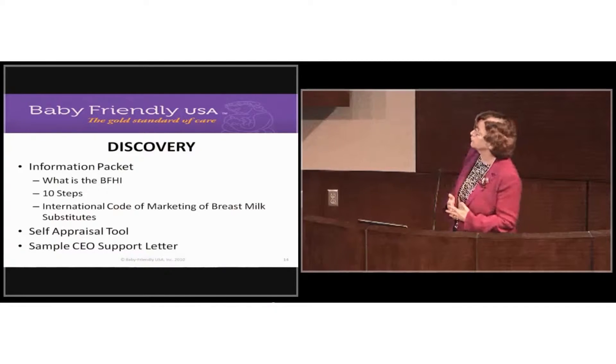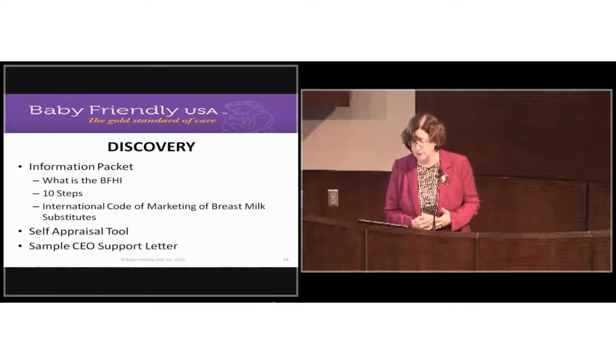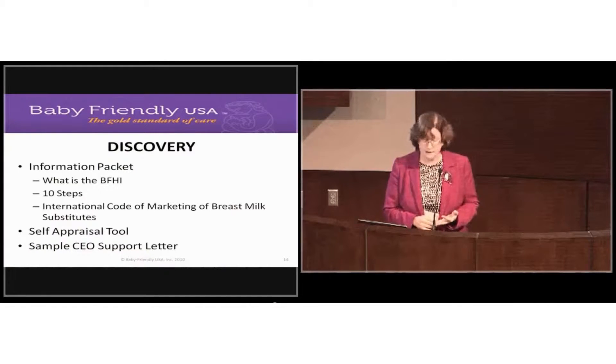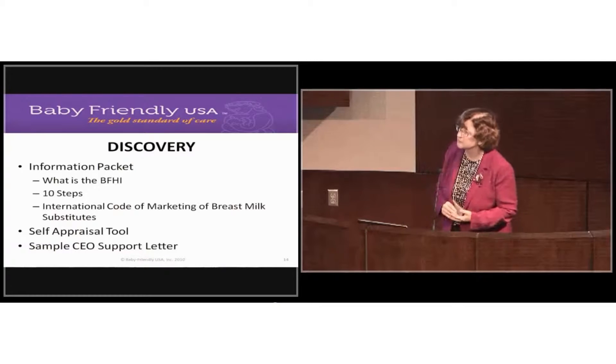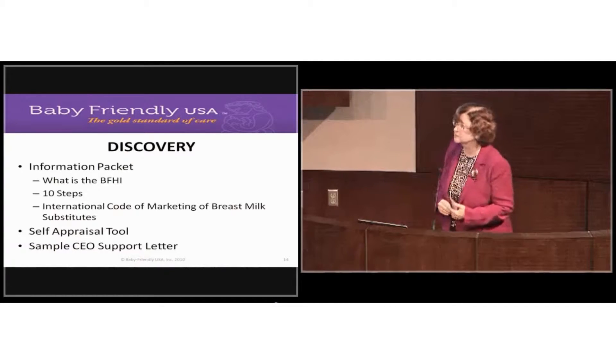These are the toolkits you'll be receiving as you go through the 4D pathway. In the discovery phase, it's a basic set of information on what is the Baby-Friendly Hospital Initiative, what are the 10 steps to successful breastfeeding, and what is the International Code of Marketing of Breast Milk Substitutes.